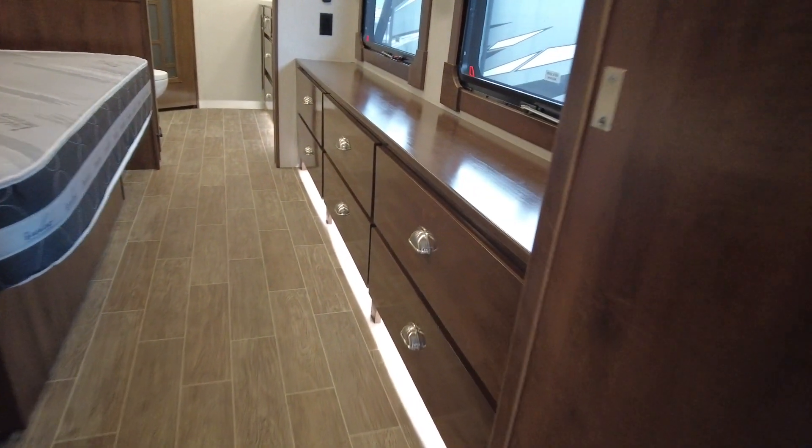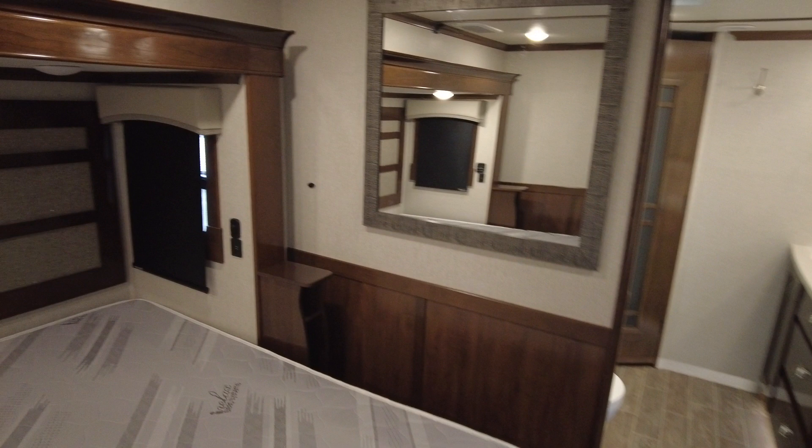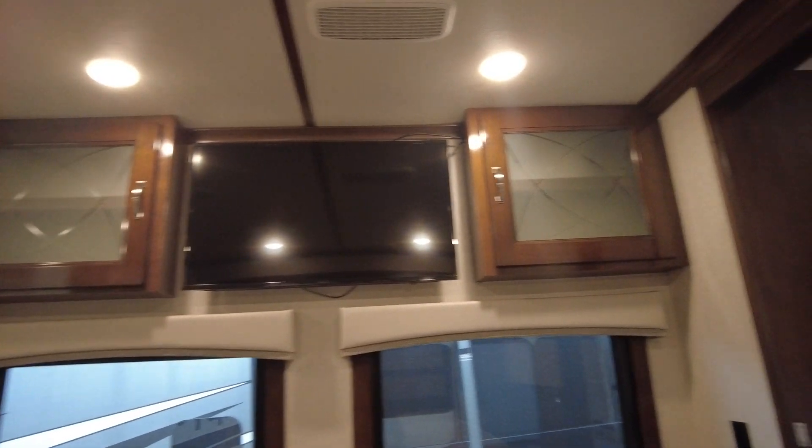Underneath the dresser drawers here, day and night blinds. It's a king-wide mattress currently. Another television from your bed, more storage. Quiet Cool ACs — this has three air conditioners.